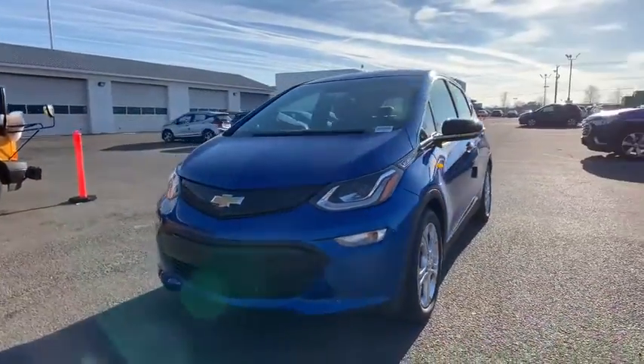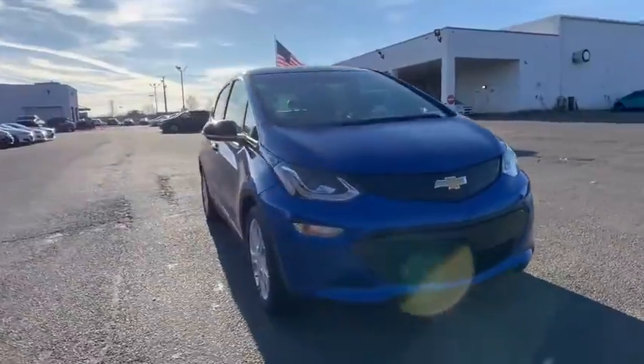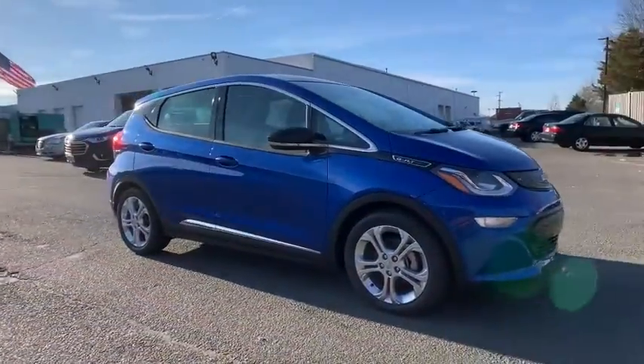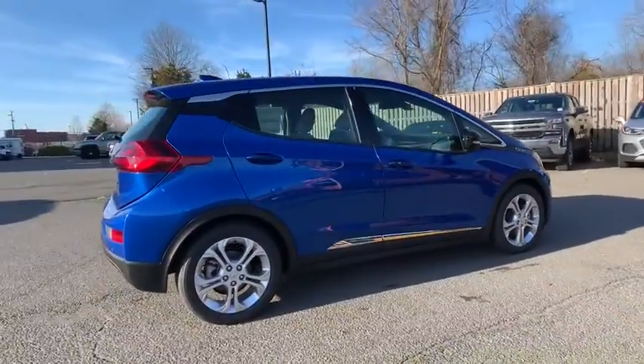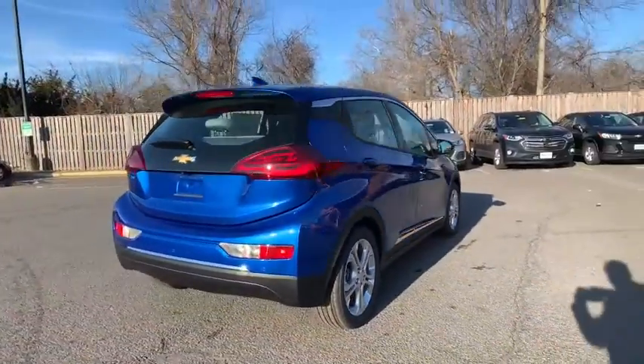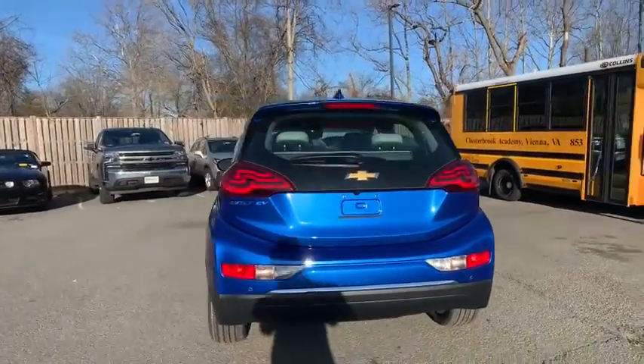Make a great choice today with the 2021 Chevrolet Bolt EV. The Chevrolet Bolt EV has a beautifully sculpted exterior along with its impressive performance, spacious interior, and advanced technologies. It has completely reinvented what an electric car can be.